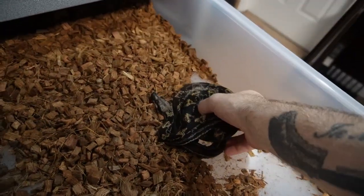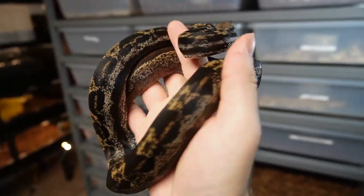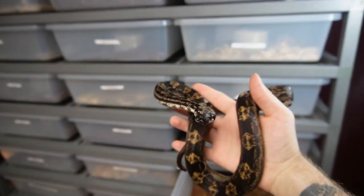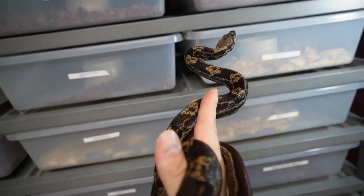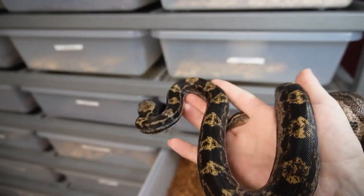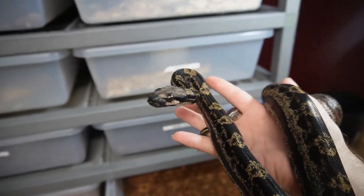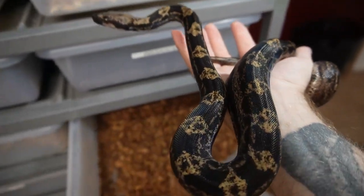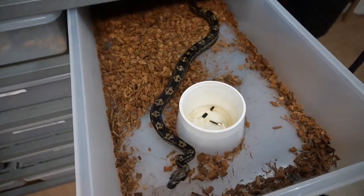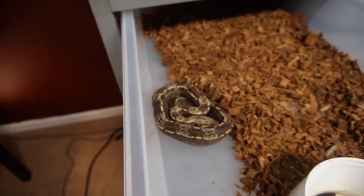This is the IMG hypo motley with possible jungle - this is 100% het for snow, so it has het anerythristic and het albino. Since it has the hypo, if you add an albino het or visual you could throw Moonglows or other possibilities. It would be cool if it threw IMG Moonglows but I don't think I've ever seen one of those. The IMG snows don't get dark so they look a little different, but it's still cool to see them.